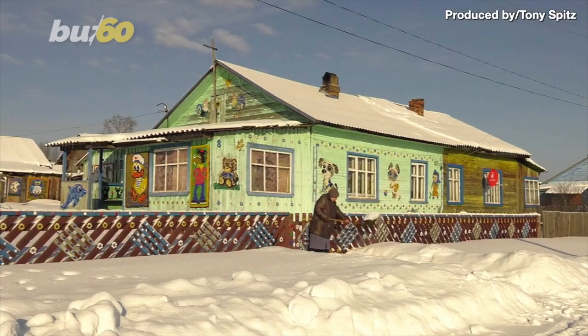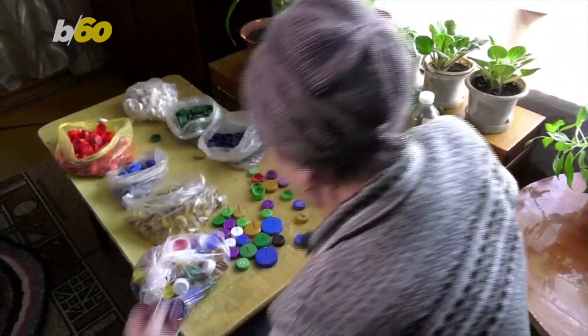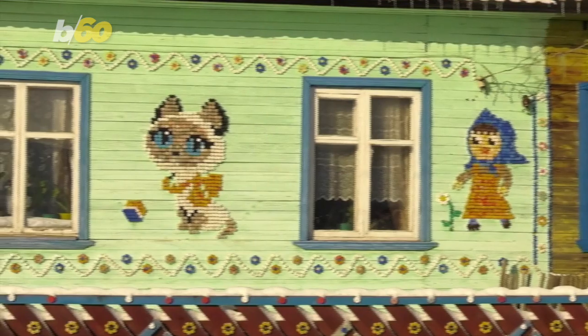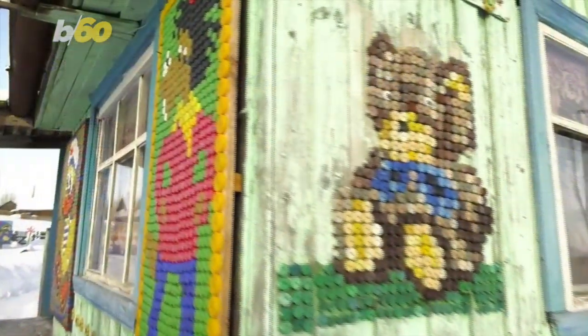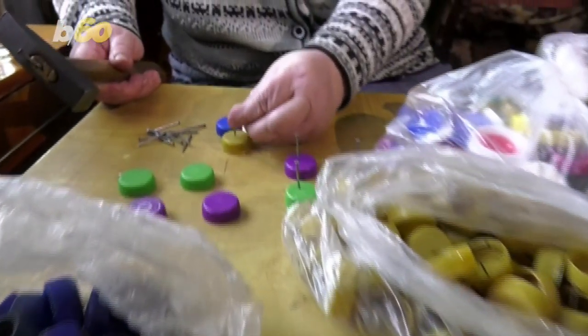This is Nina Kronitsina and this is her home in Russia, where she takes everyday plastic items most people would see as garbage and turns them into beautiful works of art with which to decorate her house. She says it all started with a cat and then a dog, before making more and more beautiful and creative mosaics, most of which are assembled entirely out of bottle caps she's found.